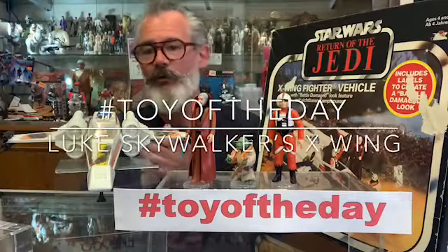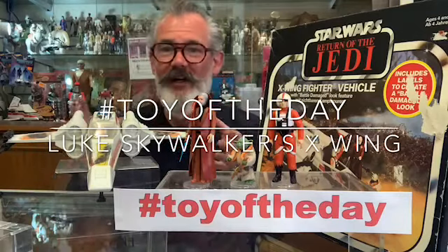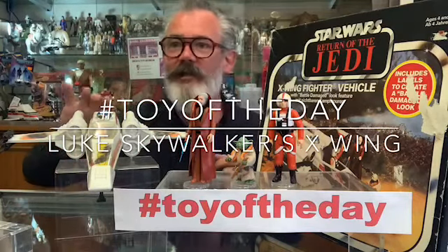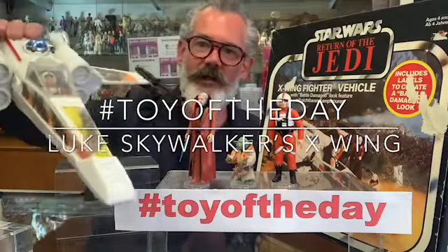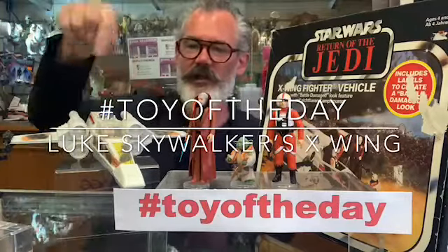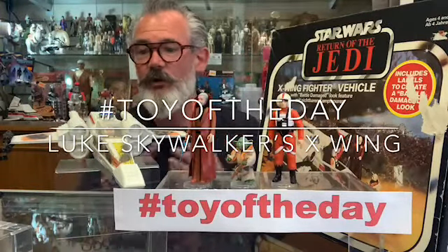Toy of the day for today is Luke Skywalker's X-Wing. This is a toy I never had as a kid, and I don't know why, but I can tell you it's great. This one is from a display in the museum and it's the Battle Damage version from 1983. They did another version of this in '78 which didn't have these Battle Damage stickers on, so this was a great way of selling the same toy twice.